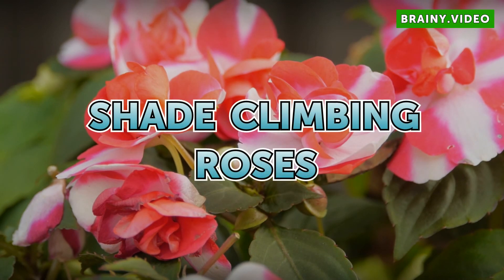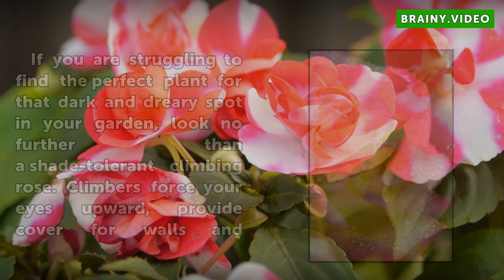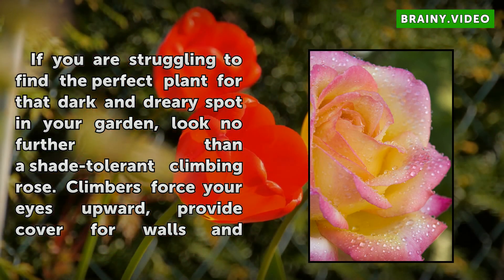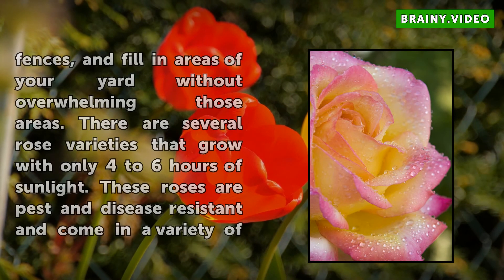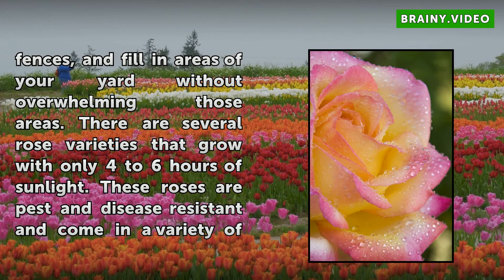If you are struggling to find the perfect plant for that dark and dreary spot in your garden, look no further than a shade-tolerant climbing rose. Climbers force your eyes upward, provide cover for walls and fences, and fill in areas of your yard without overwhelming those areas. There are several rose varieties that grow with only 4 to 6 hours of sunlight, and these roses are pest and disease-resistant and come in a variety of colors.